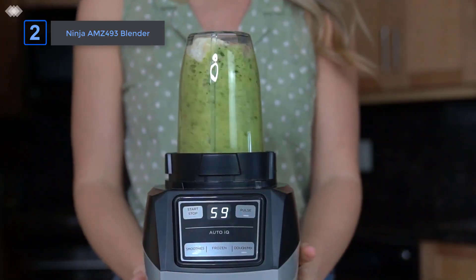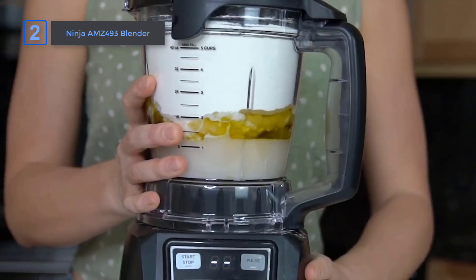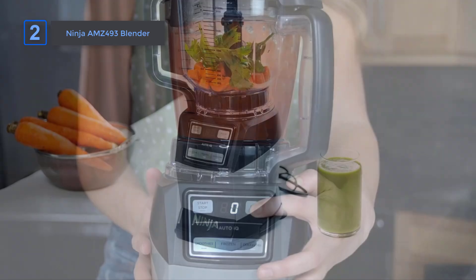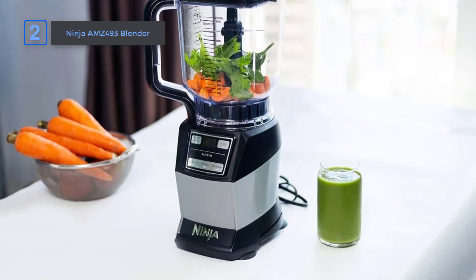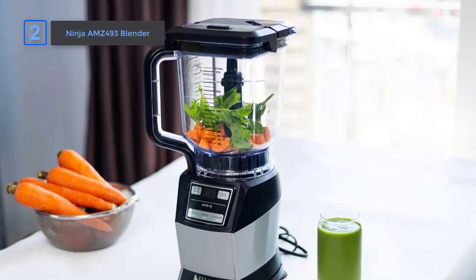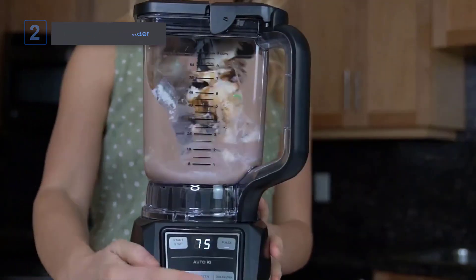If you're looking for a blender that can do it all, look no further than the Ninja AMZ493 Blender. With its powerful motor, intelligent technology, and versatile design, it's a must-have for any kitchen. It's a great option and highly recommended.